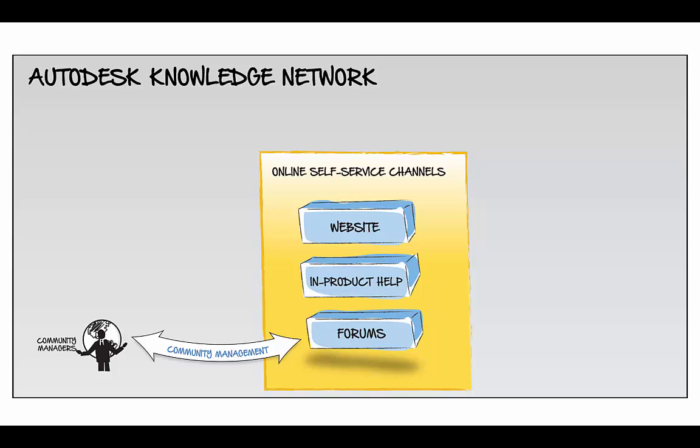In our forums, we have dedicated community managers and experts like you facilitating discussions. Our own product experts develop the help content for all of our design tools.